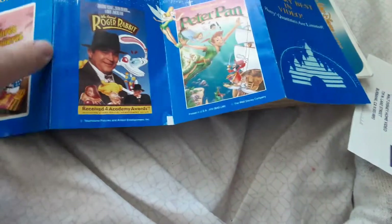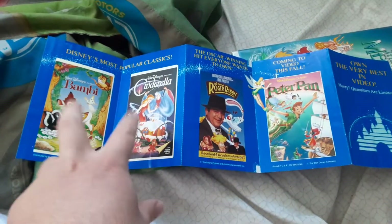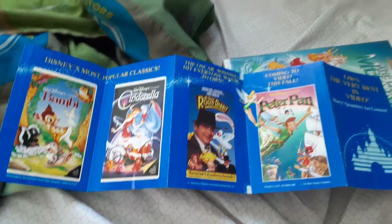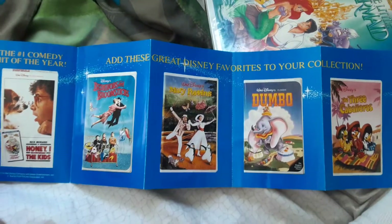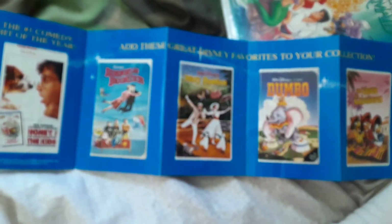And for other VHS tapes, I have the masterpiece collection VHS releases of Bambi and Cinderella, and the Platinum Edition DVDs of those. I also have the Diamond Edition Blu-ray of Cinderella. For Peter Pan, I have the 1990 VHS and the 2007 DVD. I also have Mary Poppins, Dumbo, Three Caballeros, and Bedknobs and Broomsticks as well.